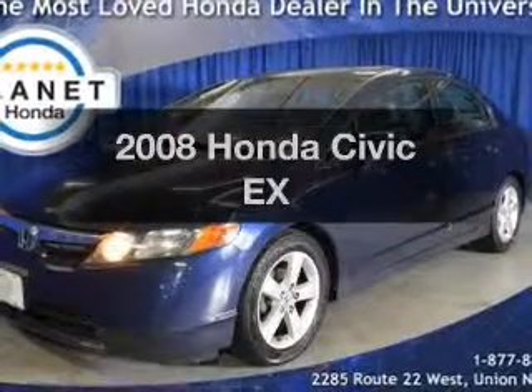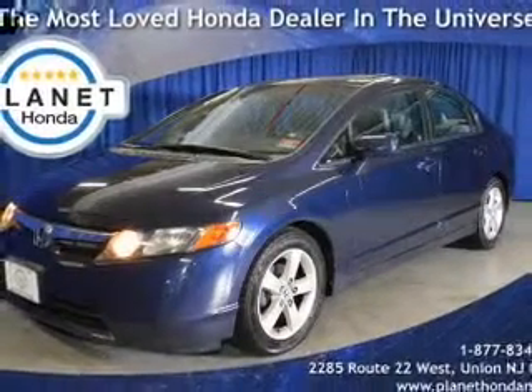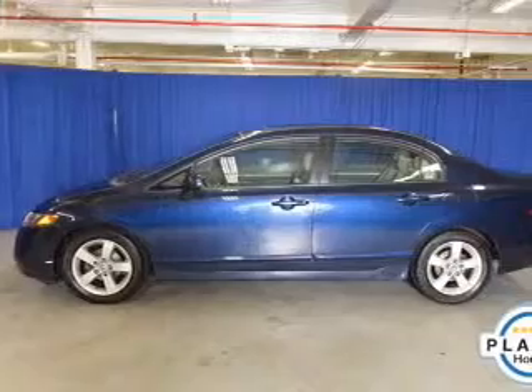Presenting the 2008 Honda Civic. Travel the roads in style and comfort in this great vehicle.